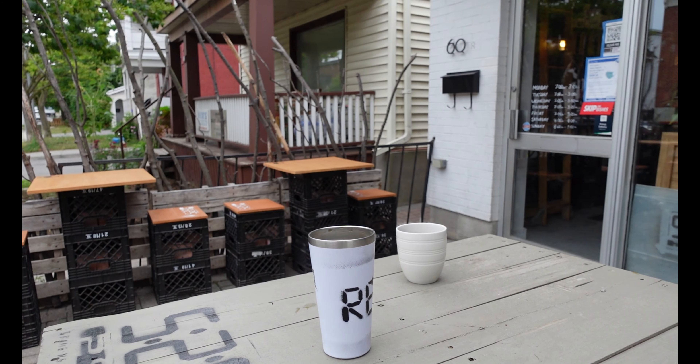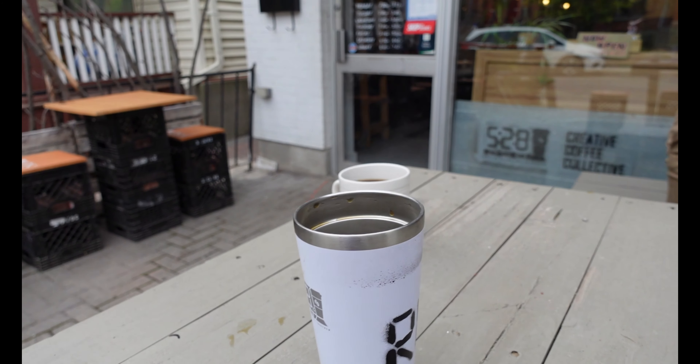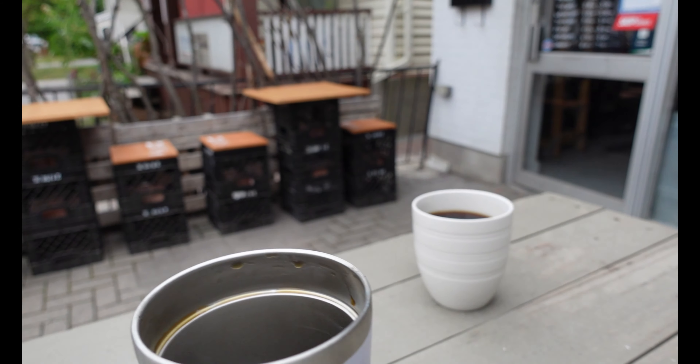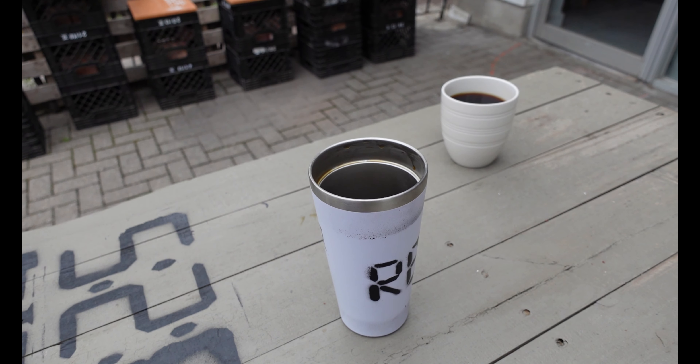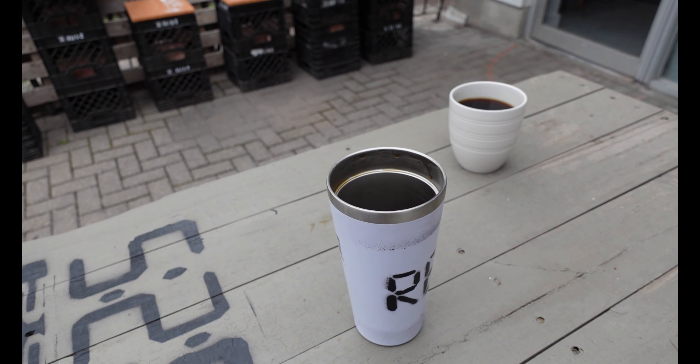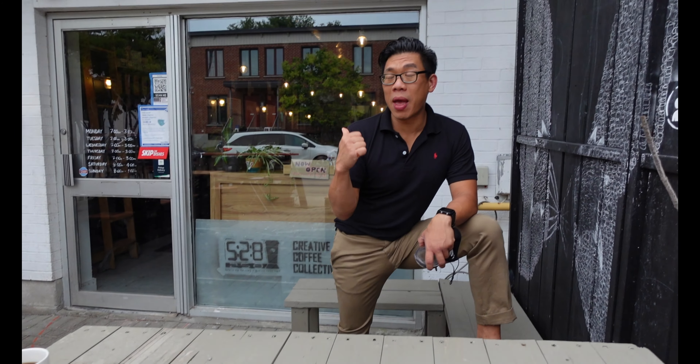We believe strongly in the environment, so we do not have single-use disposals here. You can either bring in your own cup or grab one of ours — we call them 'three cups' because you reuse them, refill them, and return them. Put a deposit down, take it away, use it, return it, and get your deposit back or grab a bag of coffee off our wall.